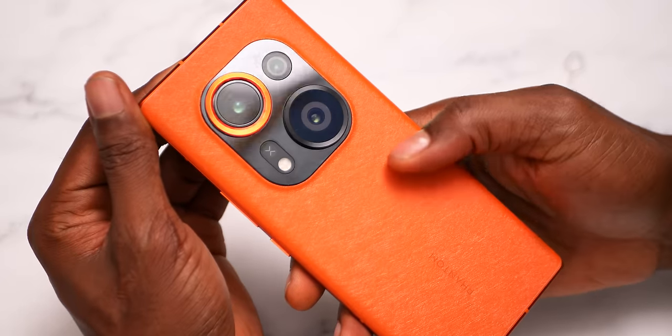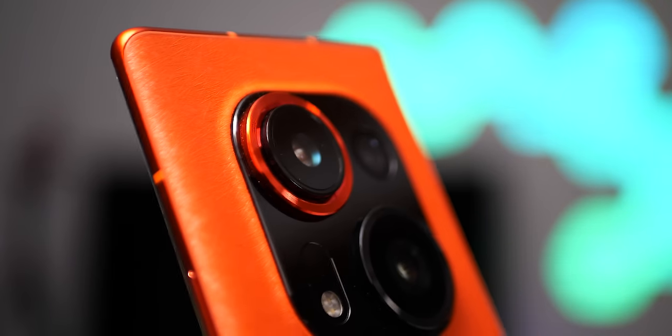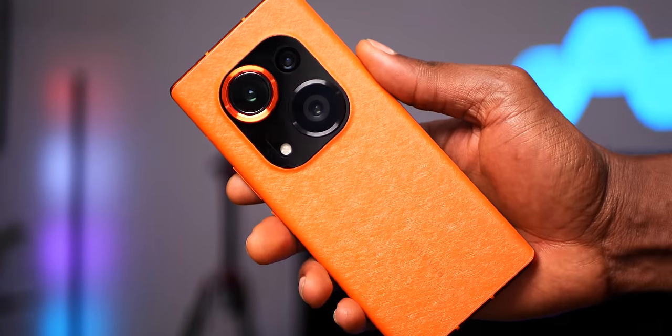In a time where smartphone designs have mostly peaked, Tecno is still trying to push innovation by releasing a device with a retractable camera. You could say Samsung did it first with the S4 Zoom, and that's true, but the Phantom X2 Pro is the first to do it with a portrait lens. The camera bump is massive though — when I first saw the design in pictures I thought it looked hideous, but now that I have it on hand, it is lovely.